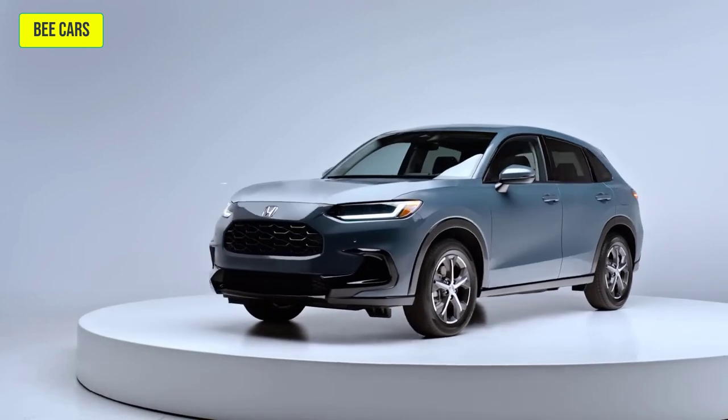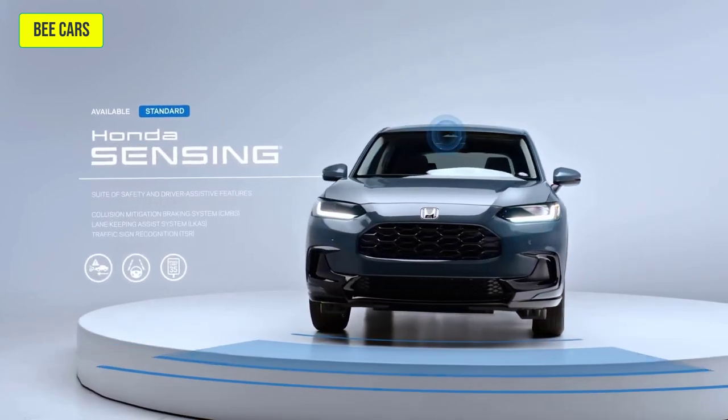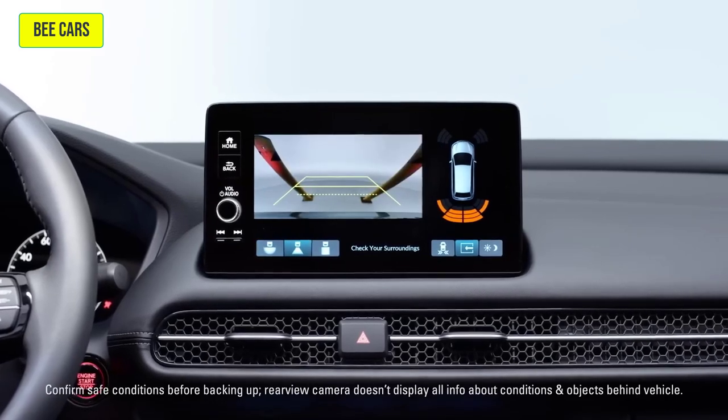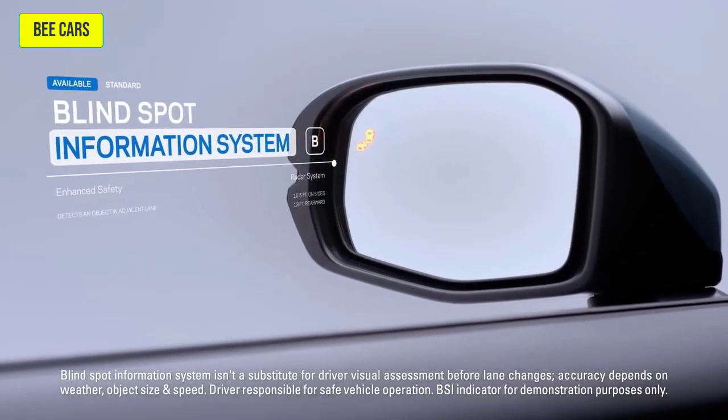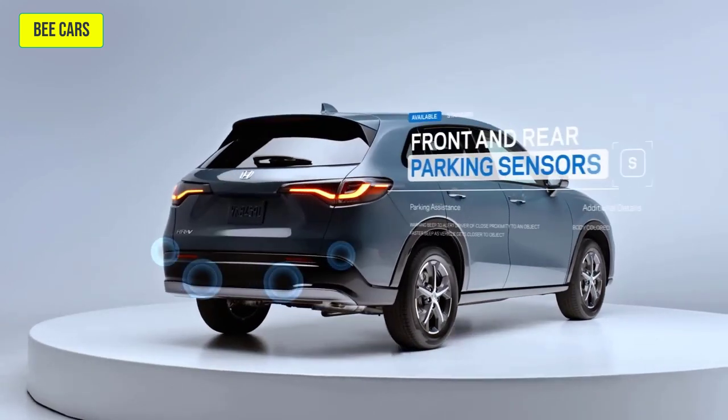But the brilliance doesn't end inside. Ride confidently with the Honda Sensing suite of features. Plus, the multi-angle rear-view camera, available blind-spot information system, and parking sensors all add extra convenience to every drive.